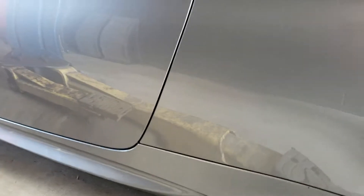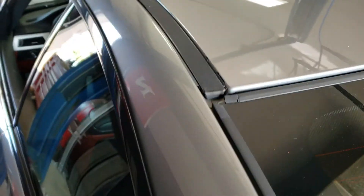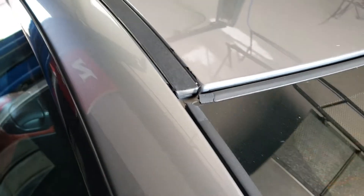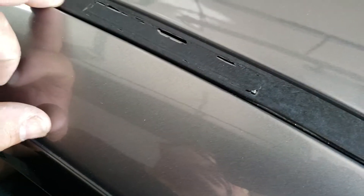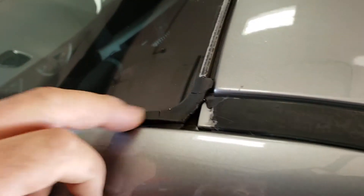Overall the body looks pretty good, but we have the seal on the window starting to break a little bit, and the seals are starting to chip, so you may need to replace the seal. It looks like maybe they had a rack or something over the top of the car. The seals are also dry rotting around the windshield and around the top of the window.